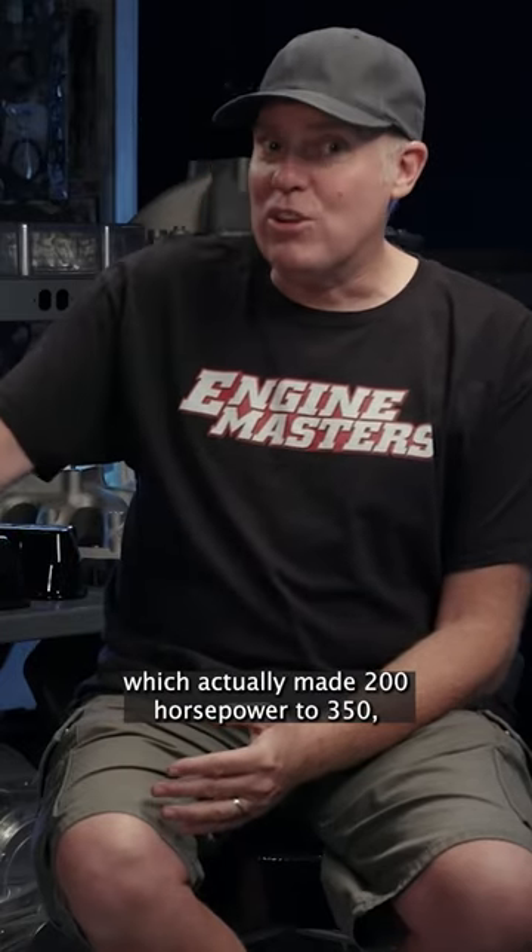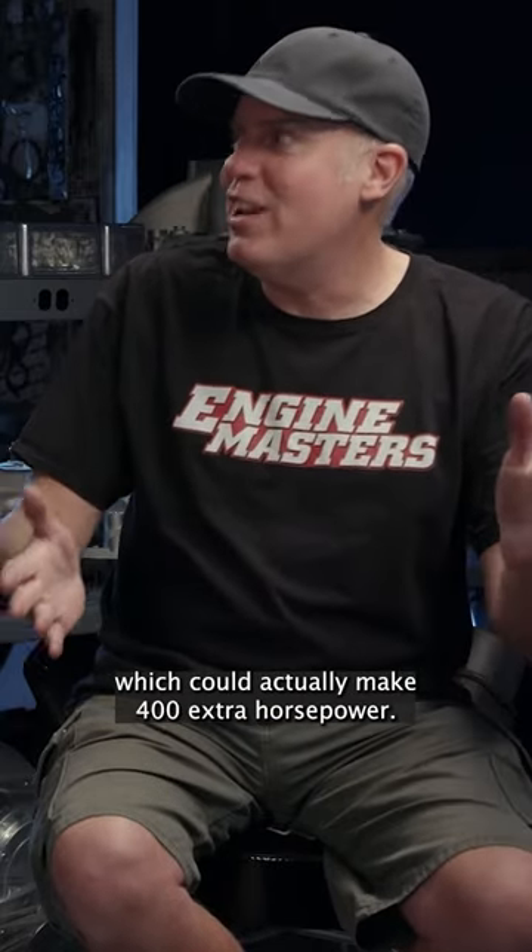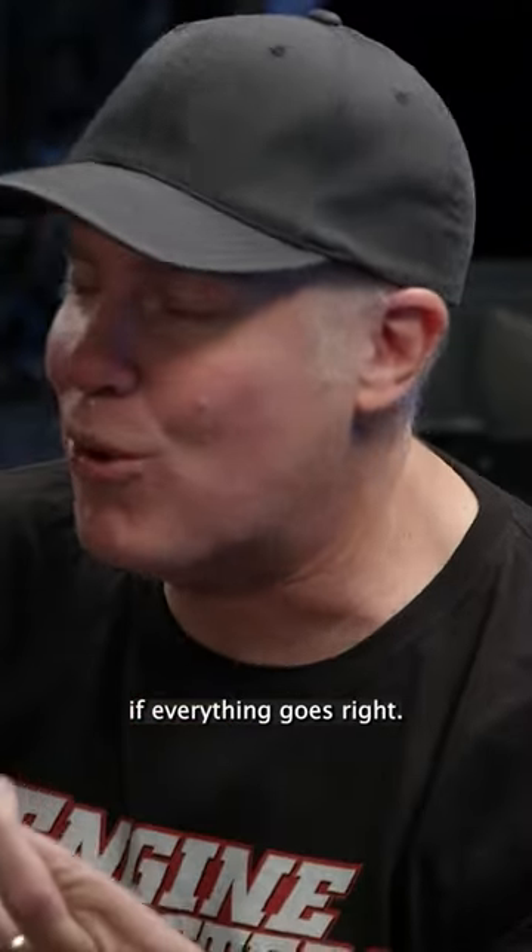This is the hold my beer moment. We have got a 350 shot tune-up on the Nitra system. So we went from 175, which actually made 200 horsepower, to 350, which could actually make 400 extra horsepower. So we're looking at making an excess of 1,500 horsepower if everything goes right.